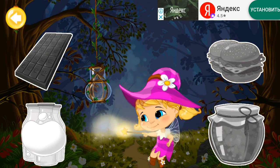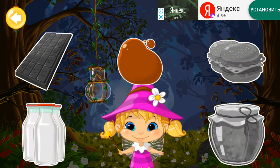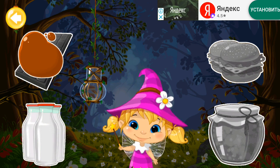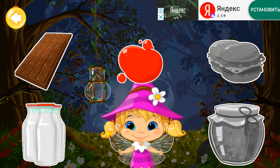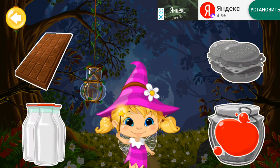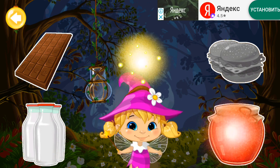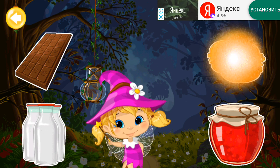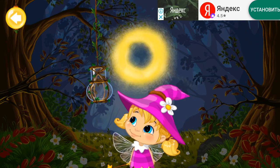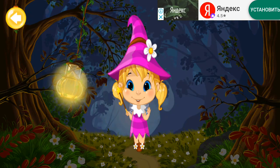White! Brown! Red! Orange! Look! The lantern starts to illuminate the light! You need to play more!